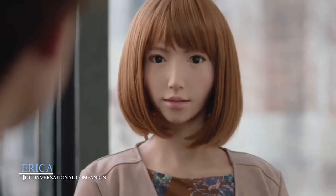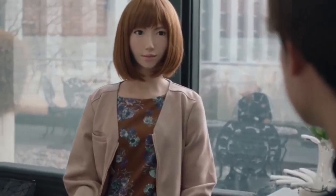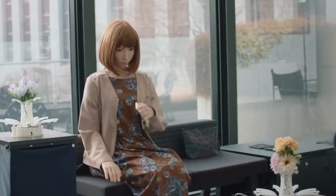Erika, the conversational companion. Created as part of Japan's mission to support its aging population, Erika is a humanoid robot built for one purpose: conversation. But she's not just reading preset lines. Erika listens, identifies key phrases, and replies using a sophisticated dialogue system. Her expressions shift as she talks, her head nods, her eyes wander slightly — just like a real person deep in thought. Although Erika doesn't use generative AI, her tailored responses are surprisingly intuitive.